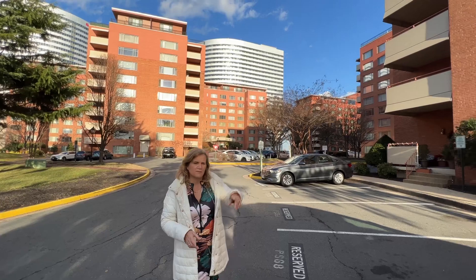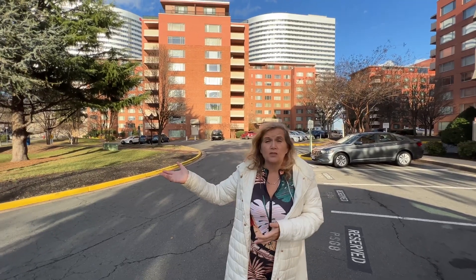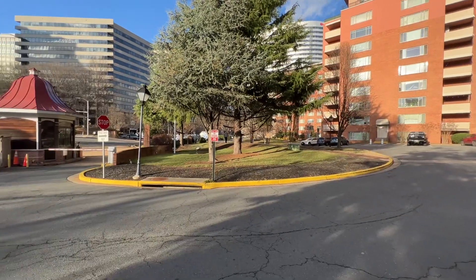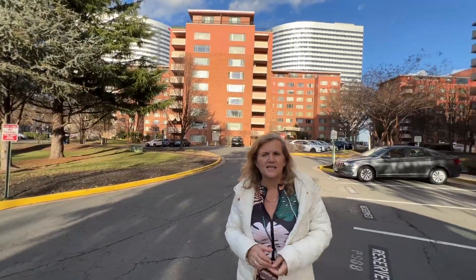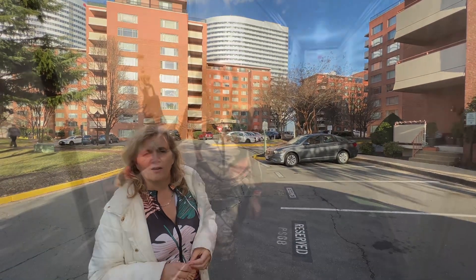There are a couple of parking spots for when I come to show the properties, but for the most part you'll either need to rent a parking spot, get a unit with parking, or just use the metro. The bike path is right across the street — literally right across the street from Georgetown and D.C. — and some of the lowest prices for somewhere nice to live in the D.C. metro area.